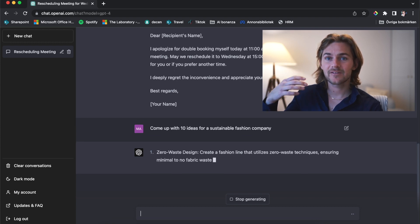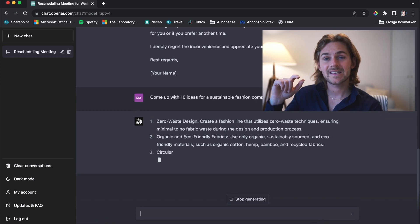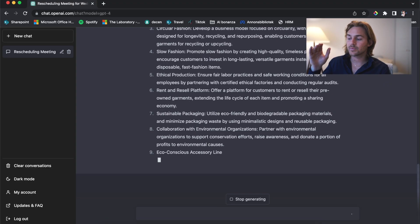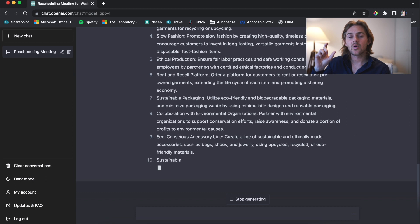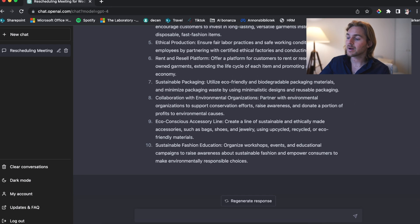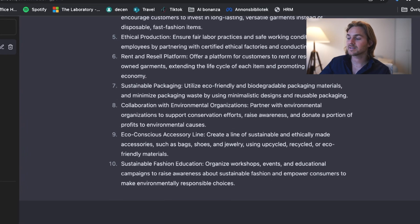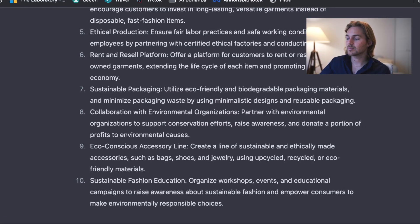It writes ten different ideas for a sustainable fashion company. To be honest, most people in a group think about the same things because they have similar experiences, live in the same area, and do the same things — so new crazy ideas rarely come up. We can go through each idea directly in the workshop. For example, number seven is sustainable packaging: utilize eco-friendly and biodegradable packaging materials, minimize packaging weight using minimalistic design and reusable packaging. We take that idea and actually execute it, putting 90% of our time on execution rather than idea generation.